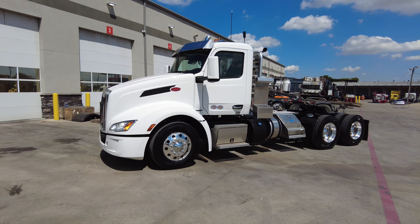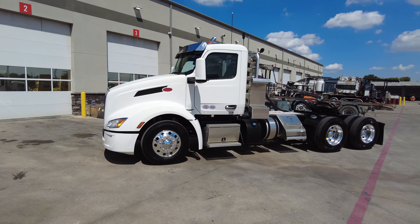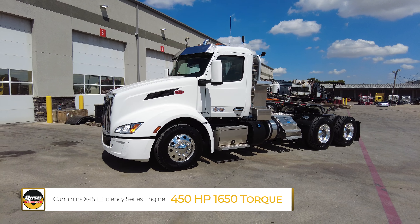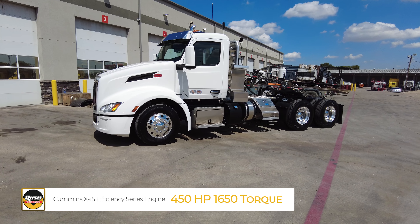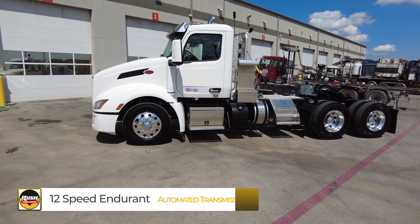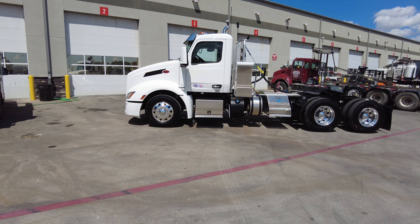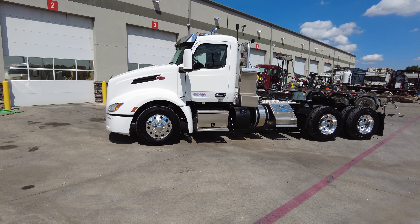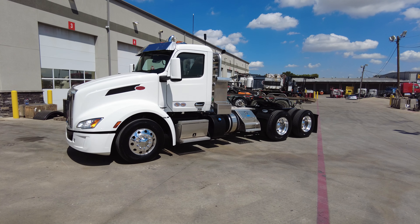This spec we call our metro delivery 579 day cab. We have this exact same spec available with Cummins power — like this truck — with a Cummins X15 Efficiency Series engine, 450 horsepower, 1650 pound-feet of torque, paired to an Eaton 12-speed Endurant automated transmission. We also have the same spec available with the PACCAR MX-13 engine, 455 horsepower, same 1650 pound-feet of torque, also paired to that 12-speed Endurant automated transmission.